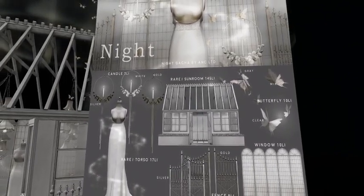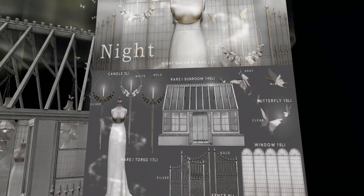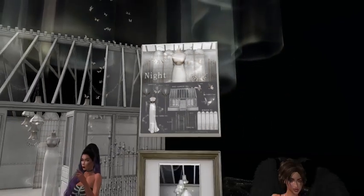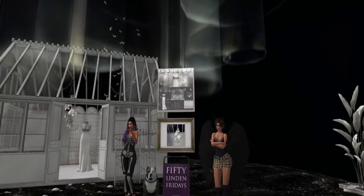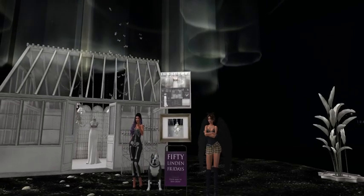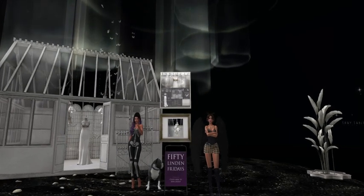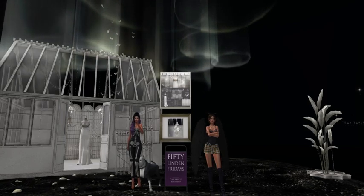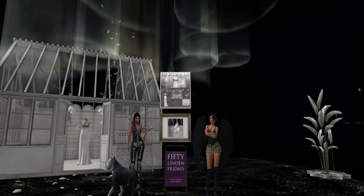Just in case you guys like gotchas, this particular gotcha is at The Arcade, so feel free to check it out. That sunroom is quite pretty — I like it, though it would probably take me 50 million tries to get it. Okay, next door.